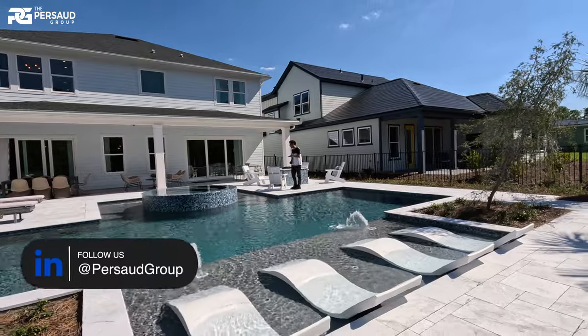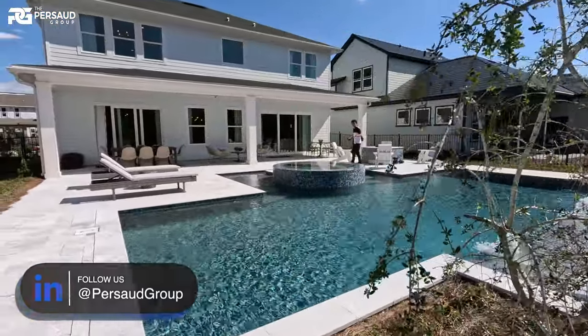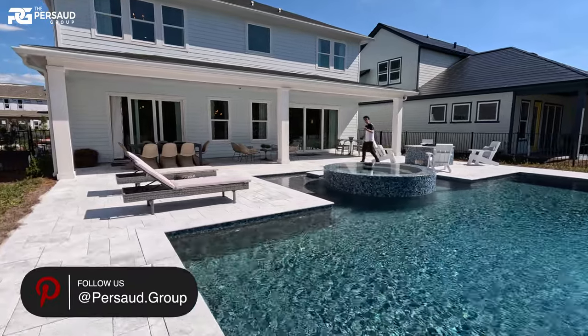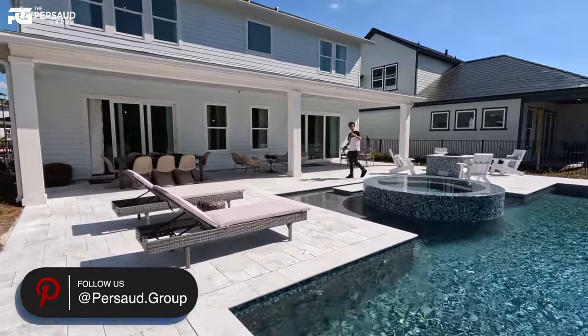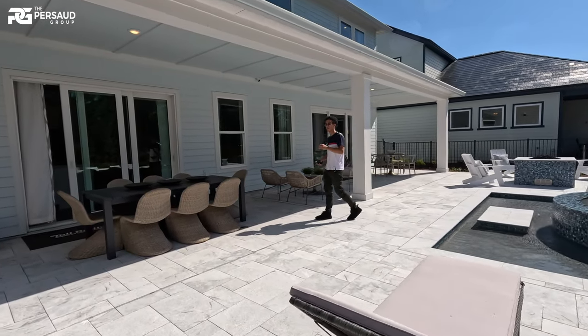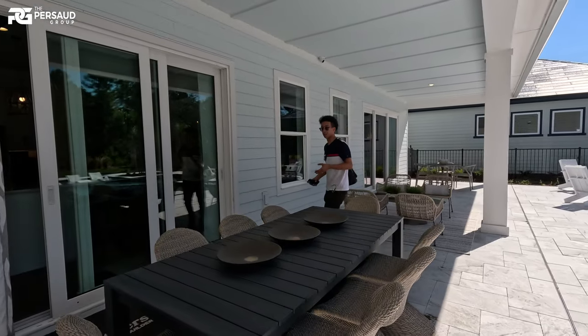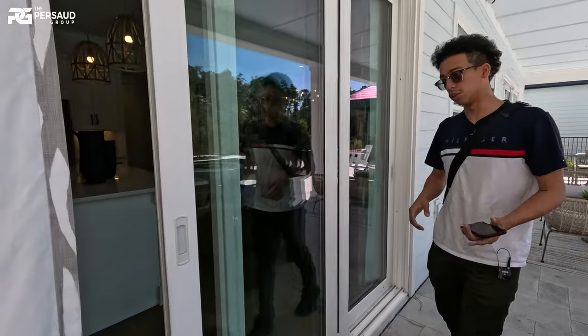So besides the house, we're looking at $300,000 for the pool and the lot combined. And all the upgrades inside are actually going to run you another $100,000. So I'll let you guys go on first, and you can follow me upstairs.